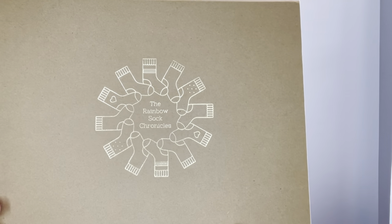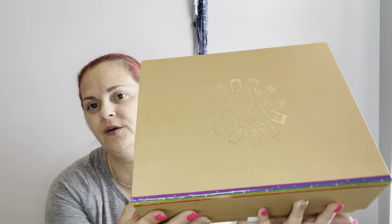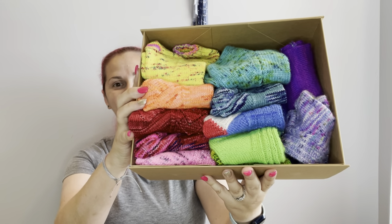We're going to go through this amazingly cute box and talk about what's inside. This box was designed by So Sweet Violet — I believe her son designed it. Mine came damaged on the corner, so I put some rainbow tape on it to cover the damage, since it is the Rainbow Sock Chronicles. Let's open it up and see what we've got inside. Here is my rainbow — isn't it pretty? I have notes here of all the socks so I can tell you everything.